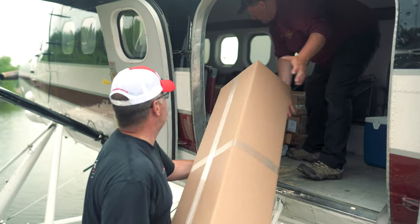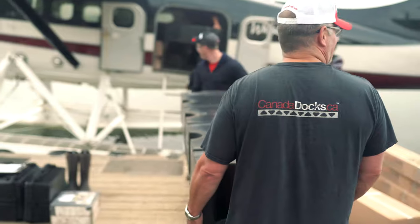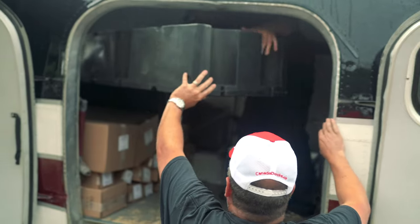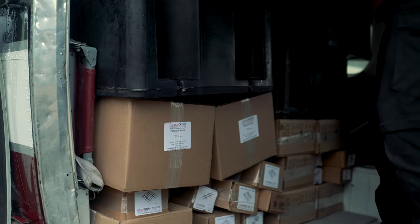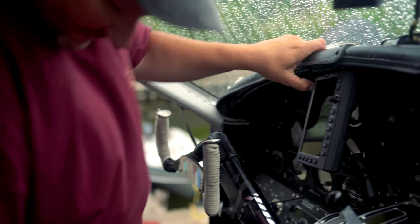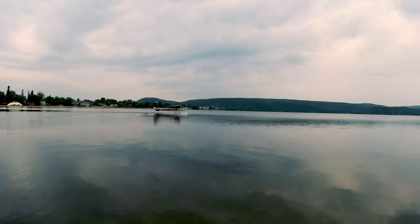The total weight of all the docks was around 3,800 pounds: two 8 by 16 floating docks, one 4 by 16 floating dock, and one 4 by 16 floating ramp. This only required two plane trips, with enough room for our four crew members and all of their gear. With that said, we're off to Windy Point Lodge.